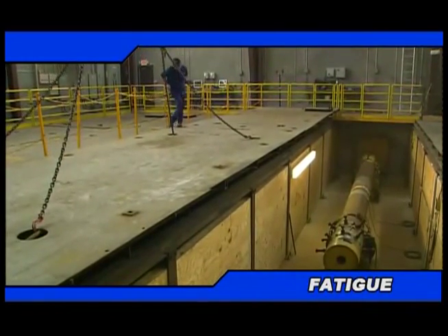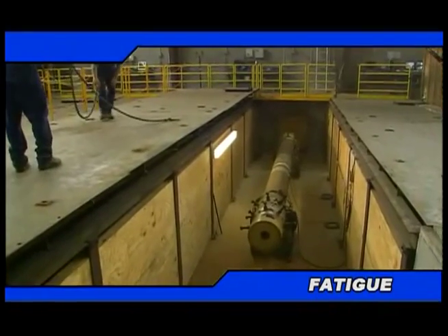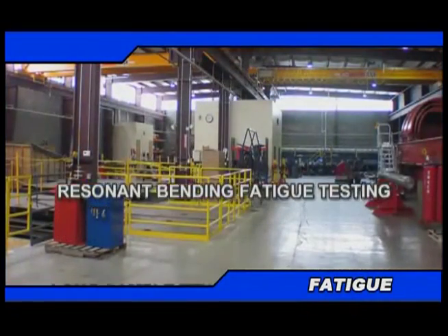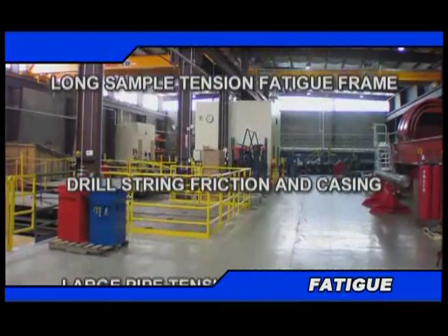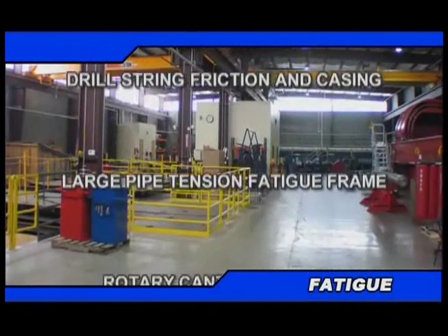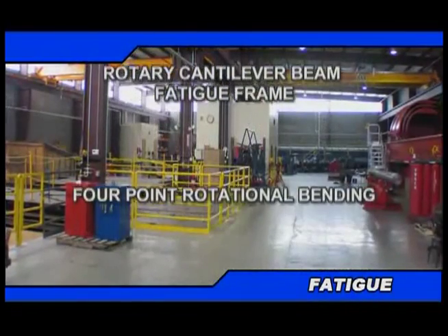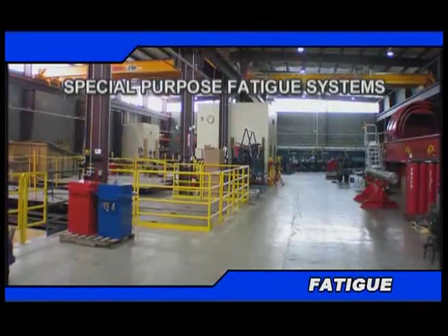Stress conducts specially designed custom and standard fatigue tests, combining cyclic conditions and variable temperatures to reveal ultimate fatigue performance, including resonant bending fatigue testing, long sample tension fatigue frame, drill string friction and casing, large pipe tension fatigue frame, rotary cantilever beam fatigue frame, four point rotational bending, and special purpose fatigue.